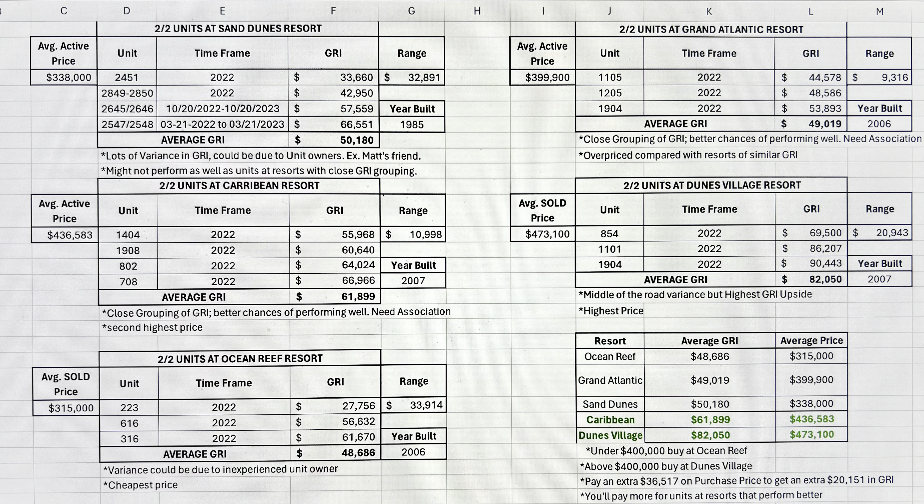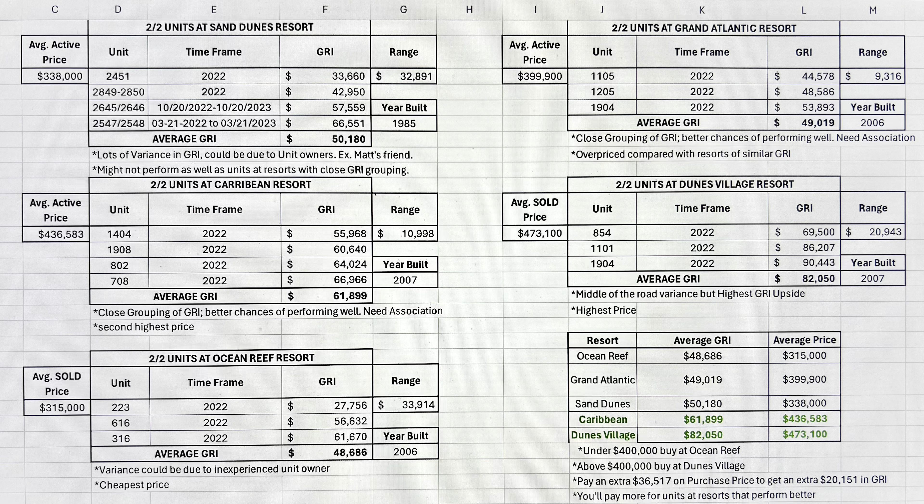And finally, it's going to give you risk mitigation. When you see how Dunes Village performed side by side with the other four oceanfront condo resorts, it's going to become very clear where you should put your money. Some of the key questions answered by the GRI data: Ocean Reef had our lowest average gross rental income at $48,686. The Grand Atlantic was next at $49,019. Sand Dunes came in at $50,180. The Caribbean Resort makes it into a tier of its own at $61,899. And the winner is Dunes Village with a whopping average gross rental income of $82,050.